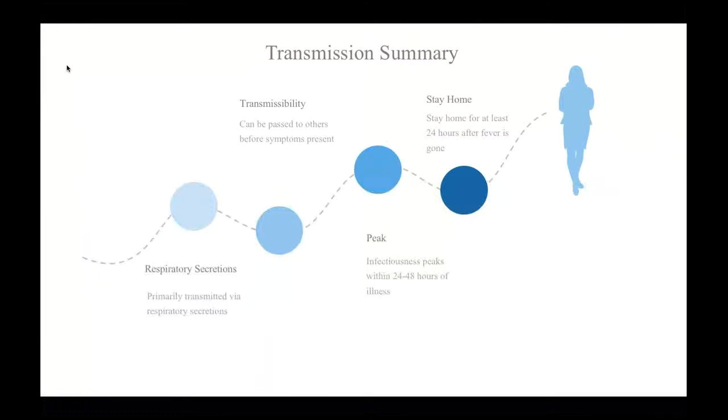In summary, influenza is primarily transmitted via respiratory secretions and can be transmitted to others before the development of symptoms. Infectiousness usually peaks within 24 to 48 hours of illness and then rapidly declines. And the CDC recommends that people with influenza stay home for at least 24 hours after the disappearance of their fever.